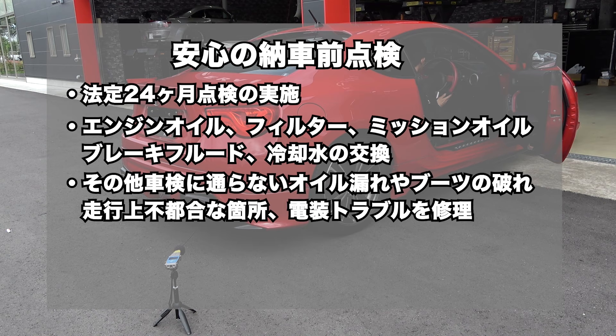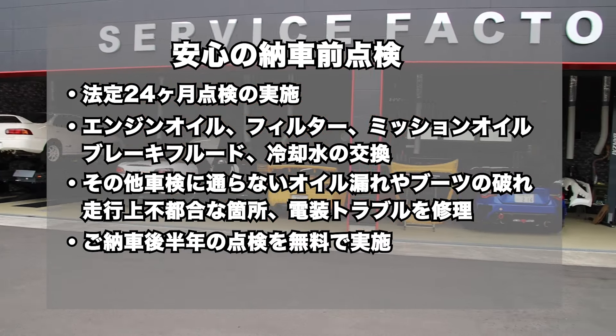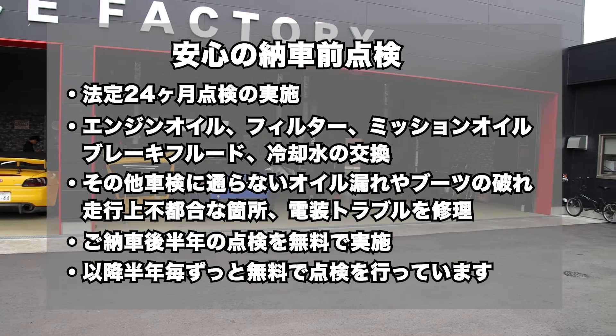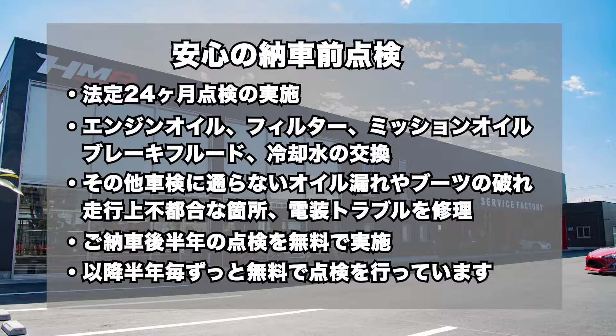以上、S660の試乗インプレッションでした。HMRでは、納車前点検にて法定24ヶ月点検の実施と、エンジンオイル、オイルフィルター、ミッションオイル、ブレーキフルード、冷却水の交換を行い、その他車検に通らないオイル漏れやブーツの破れ、走行上不都合な箇所、電装トラブルなど修理してご納車しています。ご納車後半年の点検を無料で実施し、以降半年ごとお車をお乗りの間はずっと無料で点検を行っています。皆様のご来店をお待ちしております。ご視聴ありがとうございました。